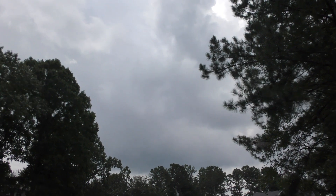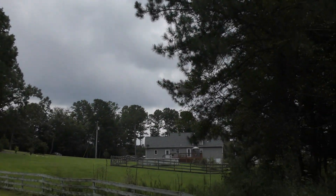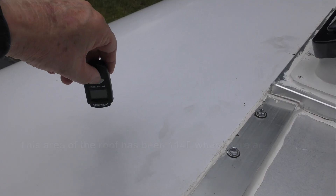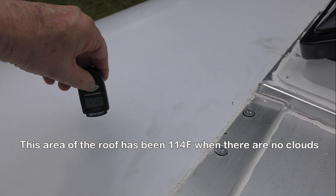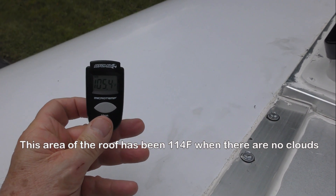As you can see, the sun has just gone behind some clouds, so the roof is not in direct sunlight. The white cap at the front shows 105.4 degrees.